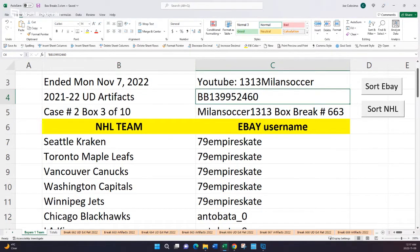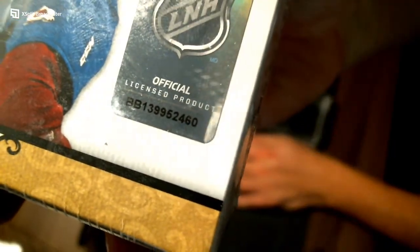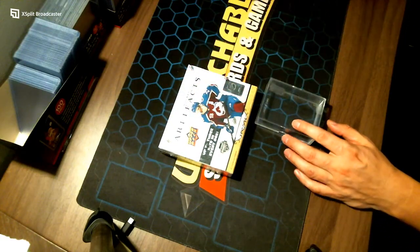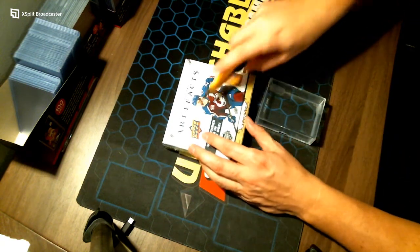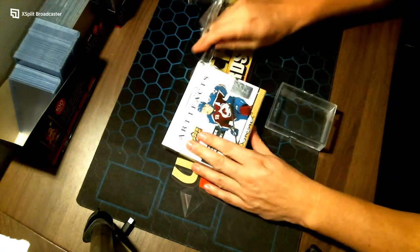Let's remember that serial number 952460 as I bring you guys over to the webcam and get that up close. 952460 — clear as day, as promised, as advertised, and now being delivered. Good luck on break number 663, box three of ten — one box of Upper Deck Artifacts.